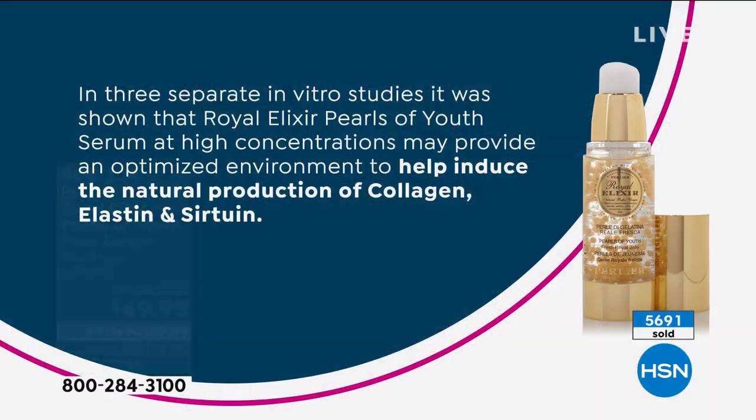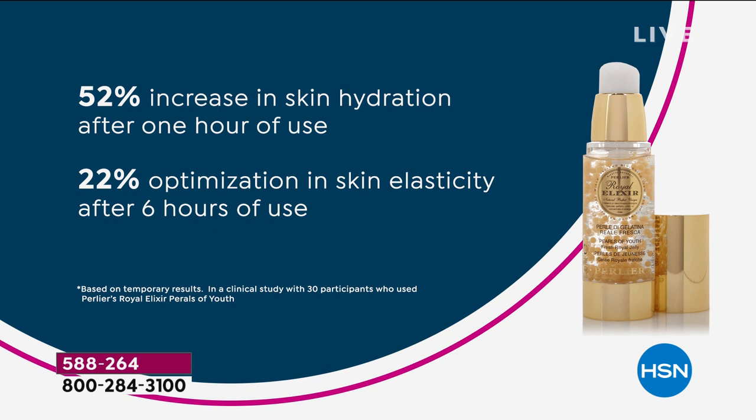You have a product that changes a bee genetically — and royal jelly is the only thing that genetically makes a normal bee a queen bee, simply by being fed royal jelly. Science can't explain that. Think about it — it's the only thing that actually changes a bee into a queen bee. That's huge. So it's genetically changing it. That's why it works so well on our skin. There's not another skincare ingredient in the world that can genetically change a bee, so think about what it's going to do for your skin.